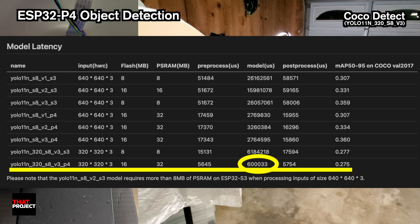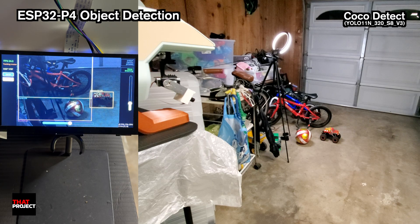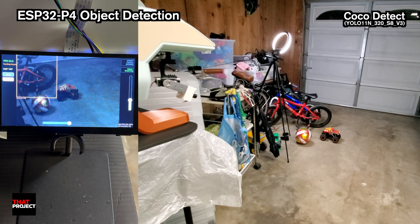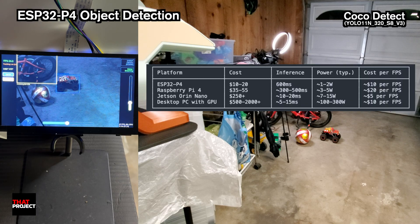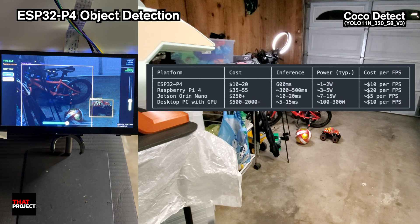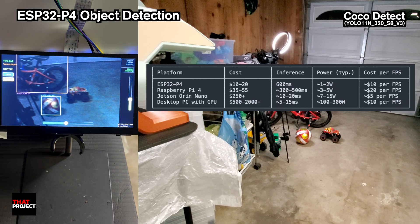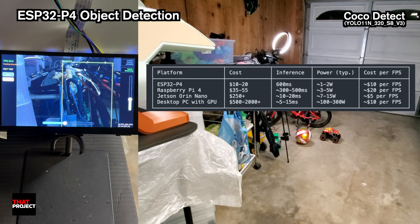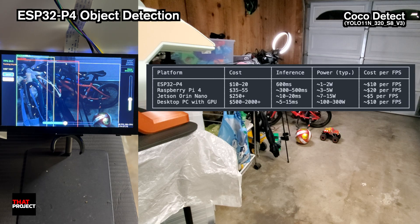And you know what? That's actually amazing for a microcontroller. Think about it — we are running a full neural network with 80 object classes on a $20 chip with no GPU, no fancy accelerators, just 400MHz RISC-V cores with INT8 hardware. The ESP32P4 isn't the fastest, but look at the price point and power consumption. For $10 to $20 and just 1 to 2 watts, you are getting real AI inference capability. For battery-powered IoT applications, this power efficiency is absolutely critical. You could run the ESP32P4 on a small battery for hours or days, while a Jetson Nano would drain it much faster.